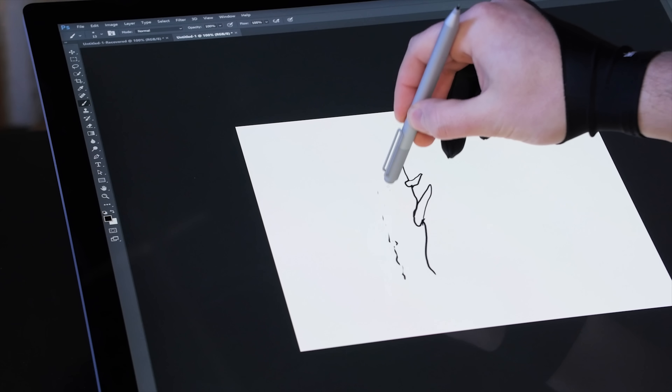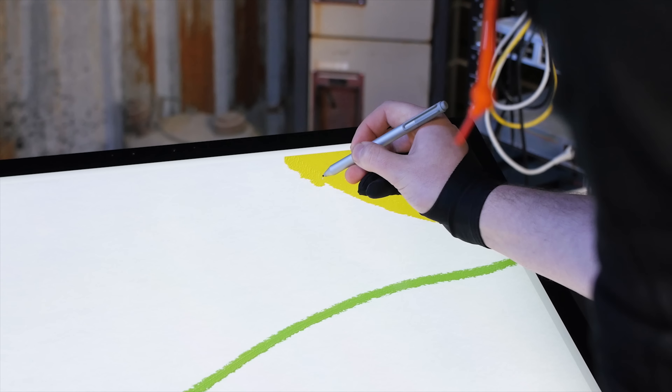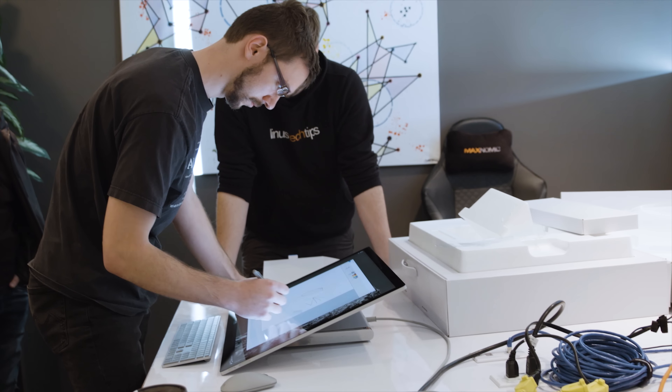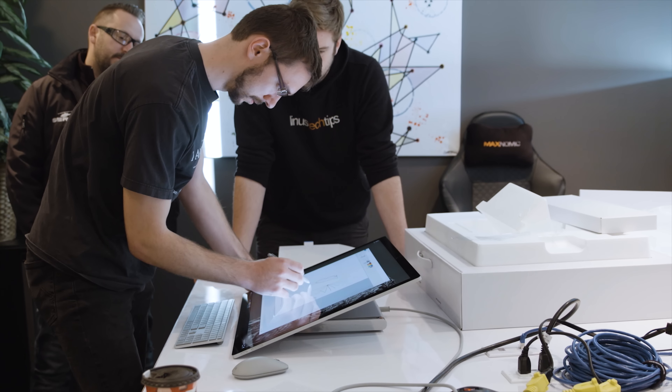Let's talk about performance. The Surface Studio is using not just mobile technology, but last-gen mobile tech from both Intel and NVIDIA, which means that while using it is smooth in the vast majority of still art applications like Adobe Photoshop or Microsoft's own Fresh Paint, and of course you can edit videos on it, its limited expandability and unexceptional specs mean it doesn't feel like a high-end video editing workstation, which was really disappointing to our editors here who were amped about using the dial for timeline scrubbing and other cool stuff.